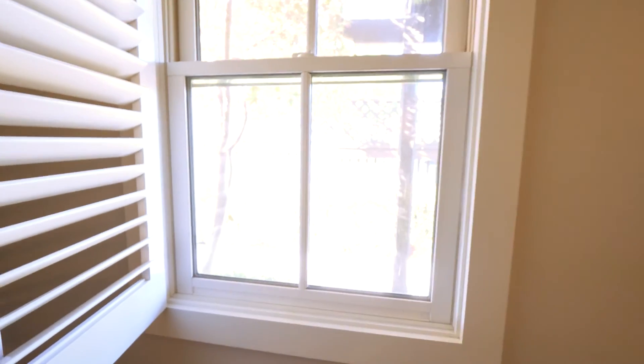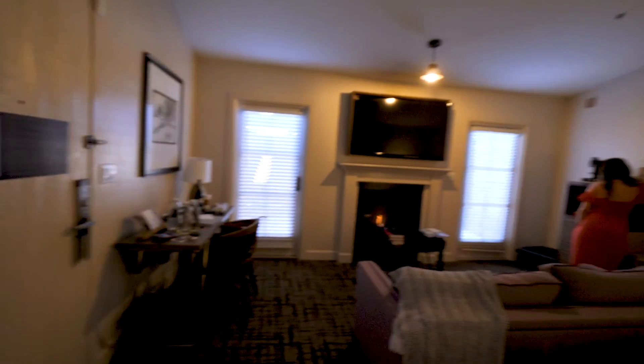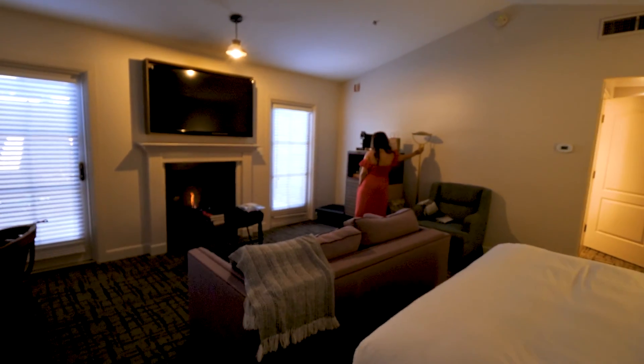Lots of space, and all the windows obviously open like that — you can pop a window open. Northern California, it's perfect weather, so that's great. It's a cozy little area.